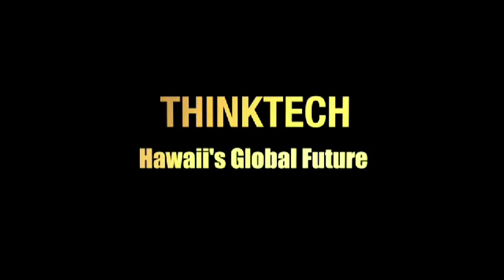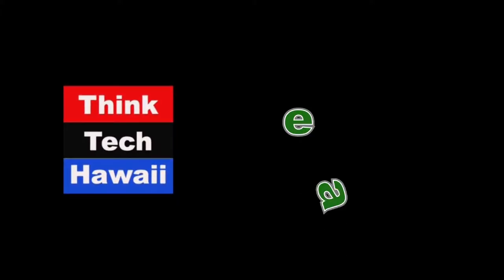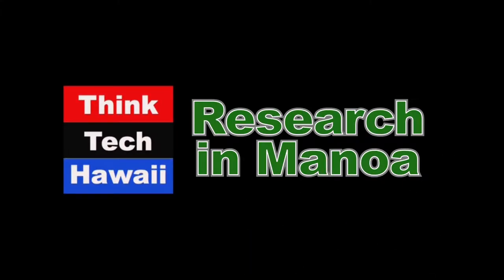This is Think Tech Hawaii, where community matters. It's one o'clock on a Monday afternoon. After a few weeks' break for teaching, I'm back in the chair. My name's Pete McGinnis-Mark, and I'm your host for Research in Manoa. Every week we come and give you some idea of the exciting new Earth science research being conducted at the University of Hawaii at Manoa, and in particular at the School of Ocean, Earth Science and Technology.